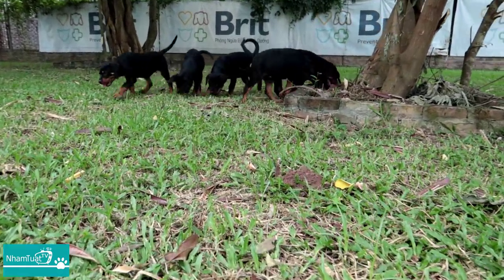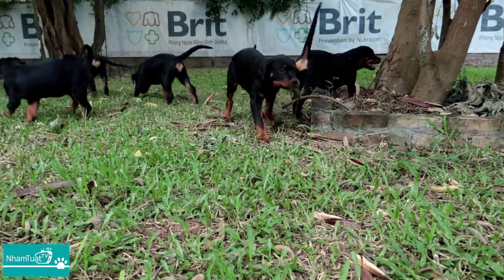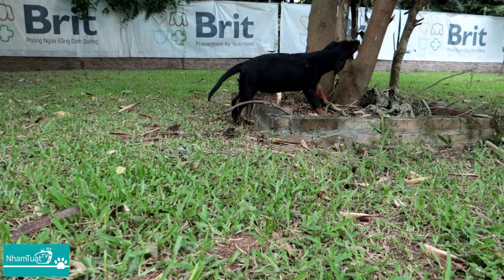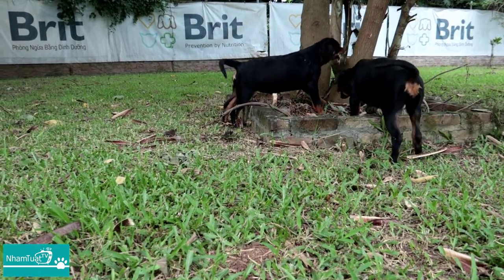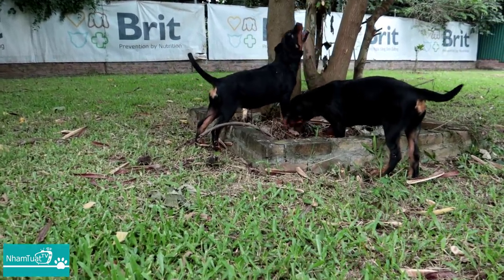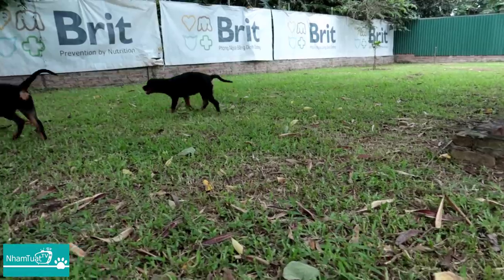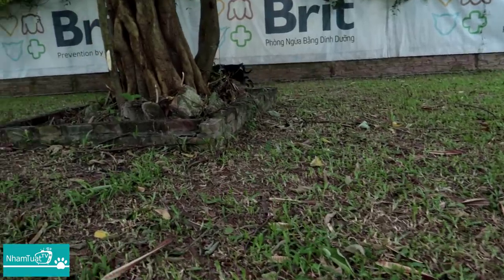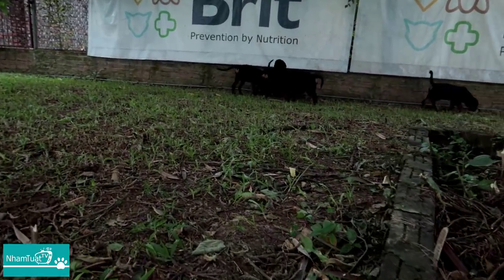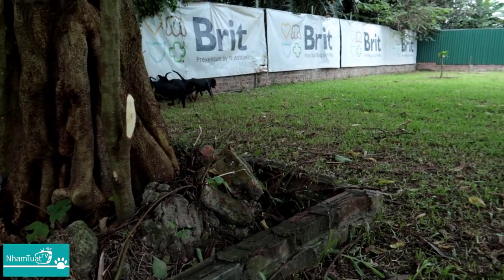Trang trại của Vinh, cái khu vườn này rộng bao nhiêu mét vuông? Tổng diện tích khu trại em là hơn 2.200 mét vuông. Trong đó riêng cái sân cỏ quy hoạch là 1.000 mét để cho chó chơi. Tính từ Hồ Gươm đến chỉ khoảng tầm 4 cây thôi. Chỉ cần qua cầu Chương Dương rẽ xuống một chút là tới rồi anh.